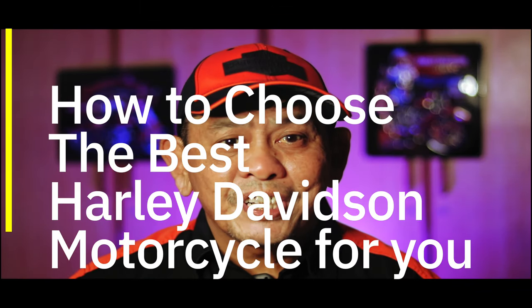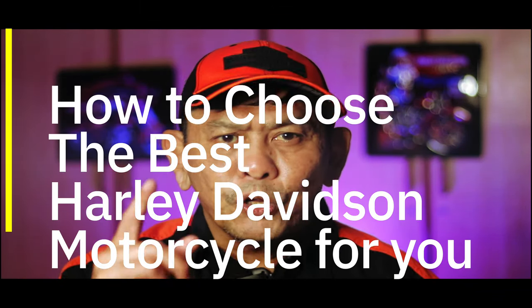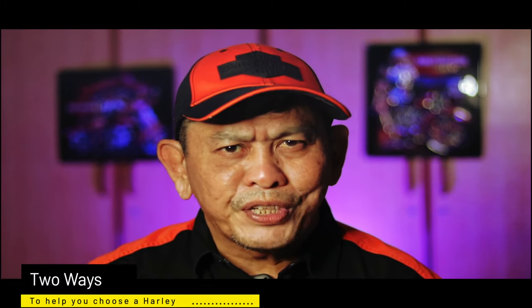Hello everyone, my name is Fletch, and today I will be showing you two ways to effectively choose a Harley-Davidson motorcycle.